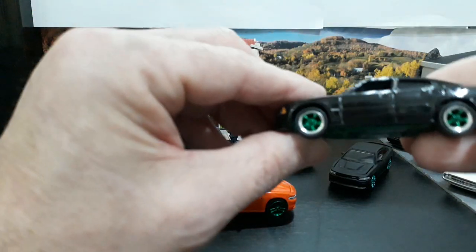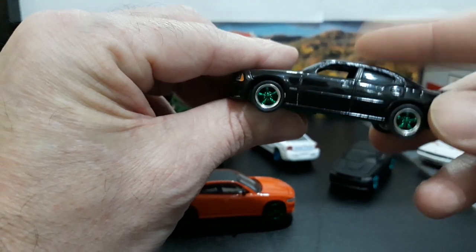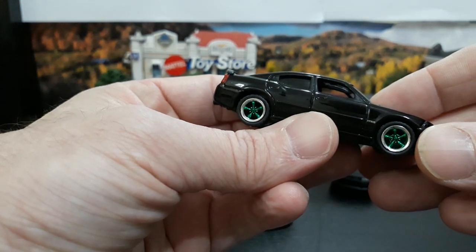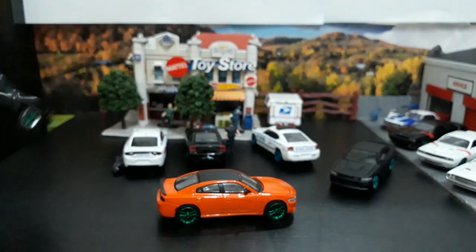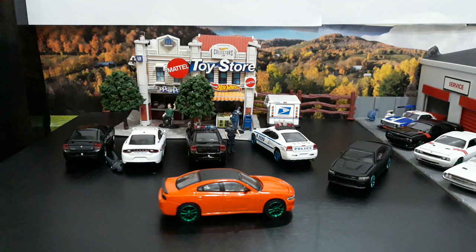Last but not least is the 2006 Dodge Daytona greenie. I love this one with just the green five-spokes and green base — number 77. I think they made less than 100 of these because the production of this car was 5,000 or less. Really nice piece; I love the way it looks with the green five-spokes and green base. The stock one has black five-spokes and a regular cast base. So guys, this is my Green Machine Mopar collection for right now.